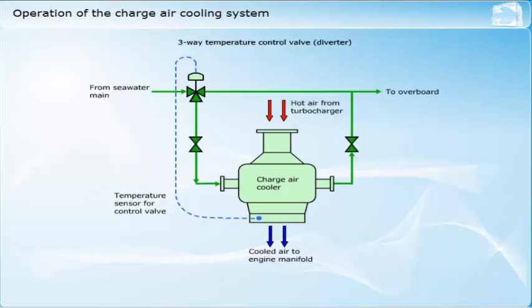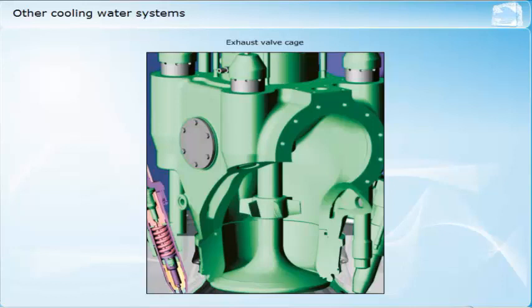When seawater is used as the primary coolant, a direct feed from the main seawater system is supplied to the charge air cooler. Either a three-way valve or a bypass valve in parallel with the charge air cooler is used to regulate the air temperature. Where a central cooling system is employed, it is possible to use fresh water from the low temperature circuit to cool the charge air. Some medium and high-speed engines have separate cooling water systems for the exhaust valve cages, which may be combined with the fuel valve cooling water system. For large two-stroke engines, cooling of the exhaust valve cages is usually an extension of the main jacket cooling water system.